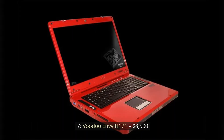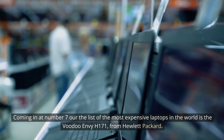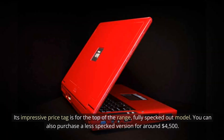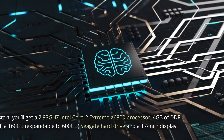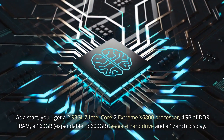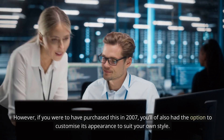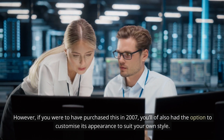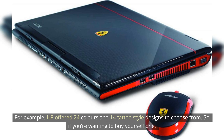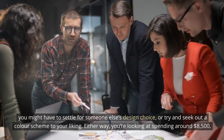Number 7: Voodoo NVH 171 — $8,500. Coming in at number 7 on the list of the most expensive laptops in the world is the Voodoo NVH 171 from Hewlett-Packard. Its impressive price tag is for the top-of-the-range, fully specced-out model. You can also purchase a less-specced version for around $4,500. You'll get a 2.93GHz Intel Core 2 Extreme X6800 processor, 4GB of DDR RAM, a 160GB Seagate hard drive expandable to 600GB, and a 17-inch display. If you were to have purchased this in 2007, you'd also have had the option to customize its appearance — HP offered 24 colors and 14 tattoo-style designs to choose from. Either way, you're looking at spending around $8,500.